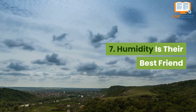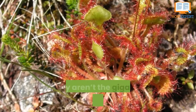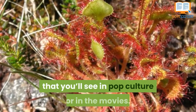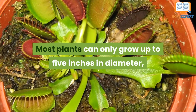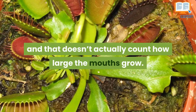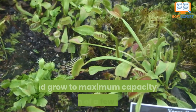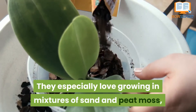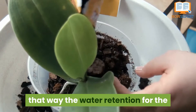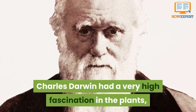Number 7: humidity is their best friend. Keep in mind that these plants don't grow to very extravagant lengths or sizes — they aren't the gigantic human-sized plants you'll see in pop culture or movies. Most plants can only grow up to five inches in diameter, not counting how large the mouths grow. However, if grown in humid climates, these plants will thrive and reach maximum capacity within a few years. They especially love growing in mixtures of sand and peat moss, which keeps water retention at a comfortable level.